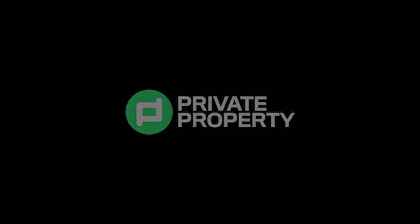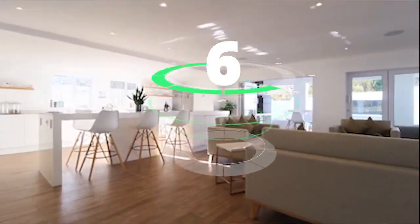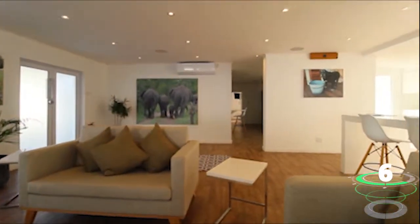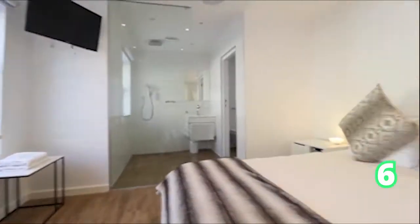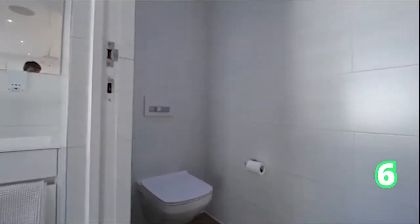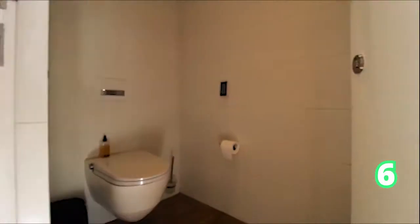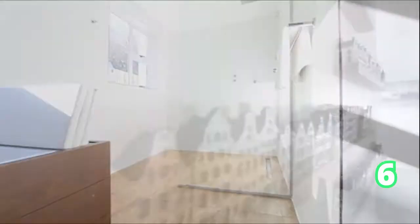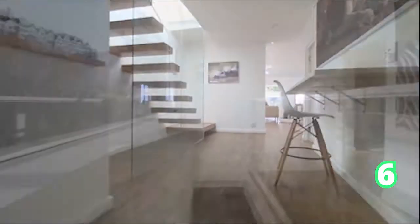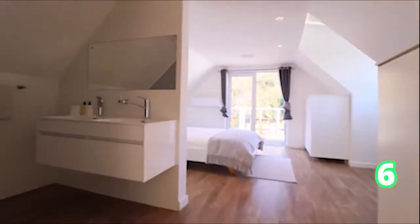Then we move on over to Franschhoek, still within the Winelands — a four bedroom, four bathroom. An excellent investment opportunity right here. If you want to get away from the hustle and bustle and city noise, definitely move to the wine farms. This is a very special home that runs entirely off solar panels, and it also has a jacuzzi and a swimming pool — absolutely affordable and stable energy saving.